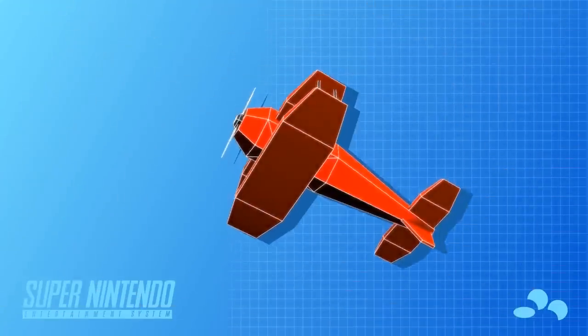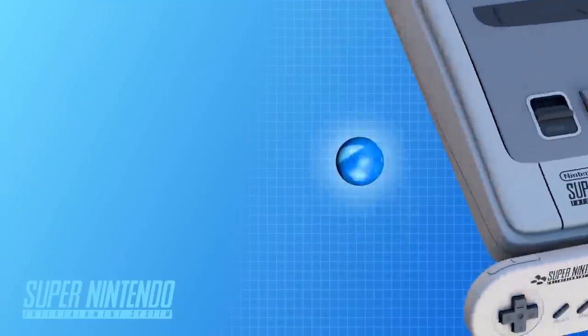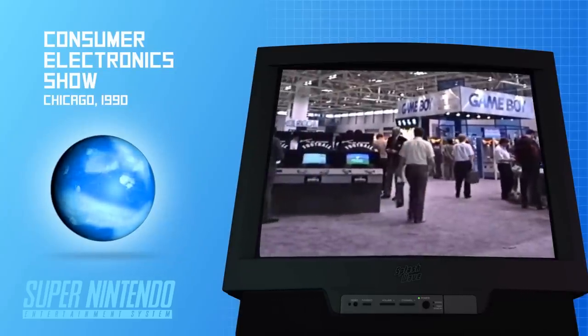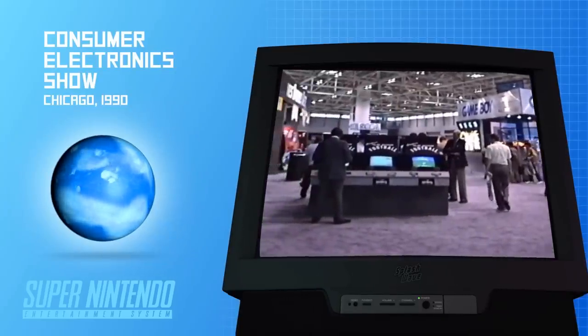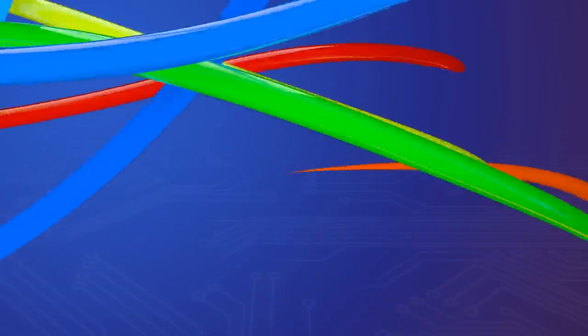The team experimented with 3D polygon airplanes, but struggled to make it run smoothly. It was around this time that a possible solution presented itself to Nintendo, thousands of miles away from their headquarters. Sometimes the birth of iconic video games are a result of a string of small events that fall into place like pieces of a puzzle.